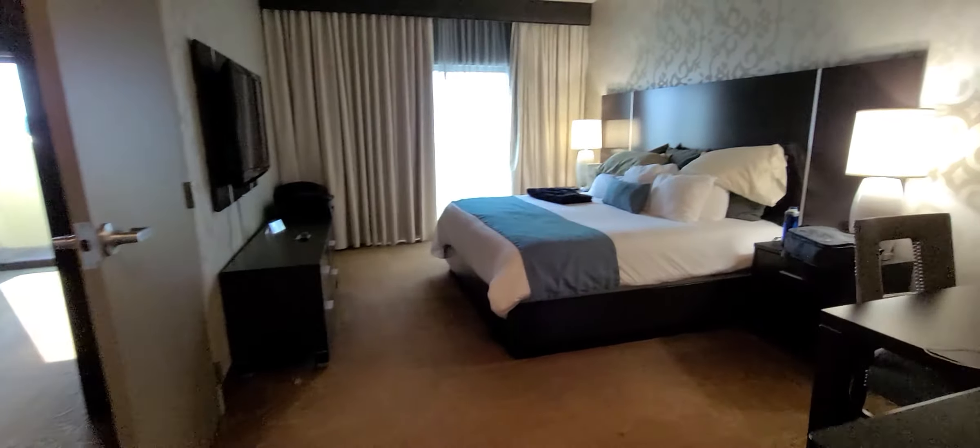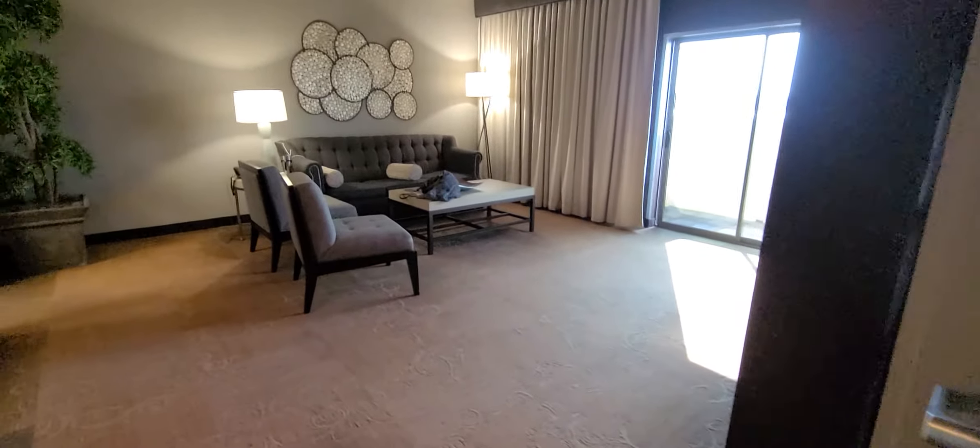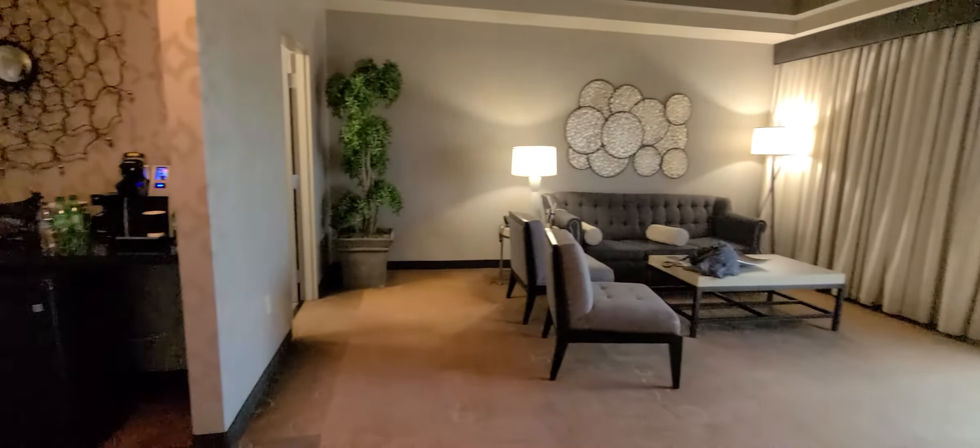Again, this is Riverwind, one bedroom suite in Norman, Oklahoma.